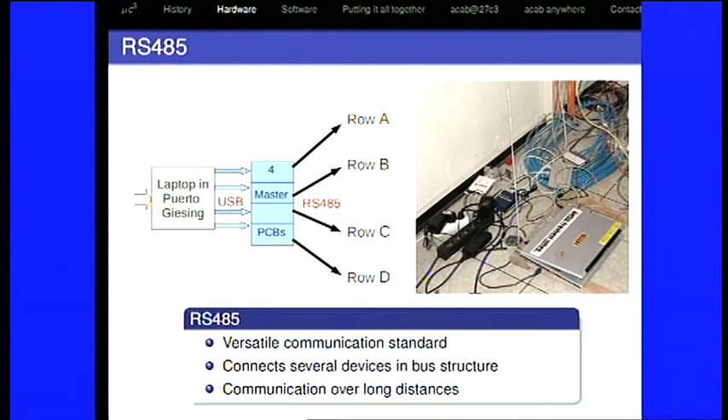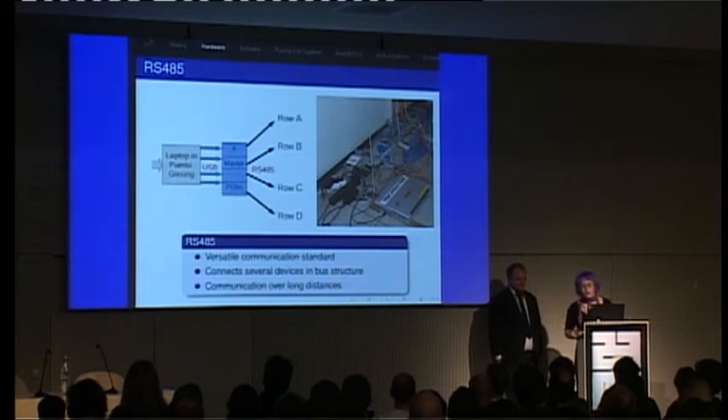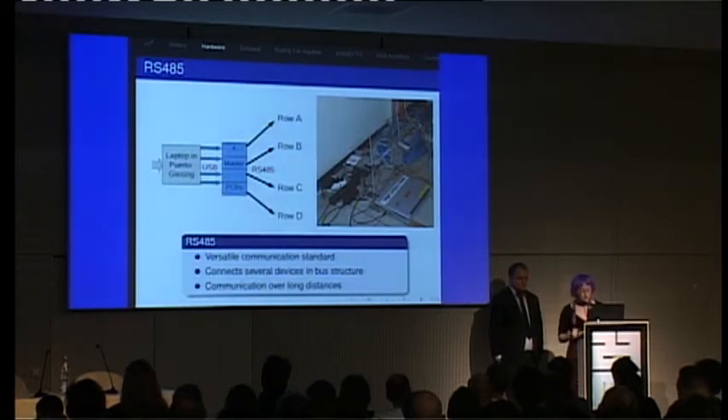We have these beautiful lamps and we have RS-485 to tell them when to go on and which color to display. We have master PCBs for each line — there's one PCB which translates from USB to RS-485, and it gets the USB from a laptop. You can see how it really looked in Puerto Giesing: a laptop lying around in some room with Ethernet cables coming from the wall. They were the house cables — when the house was vacated, they just cut off everything, and we found out which cable goes to which line. RS-485 is a versatile communication standard that can connect several devices in a bus structure, which is exactly what we needed.